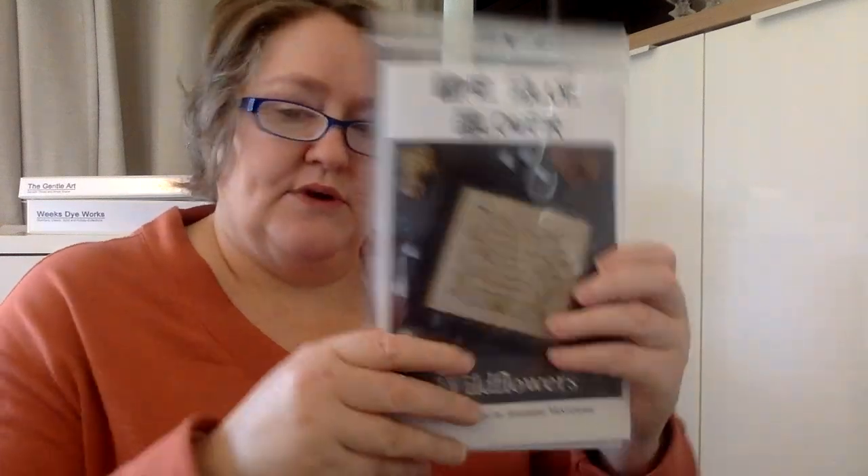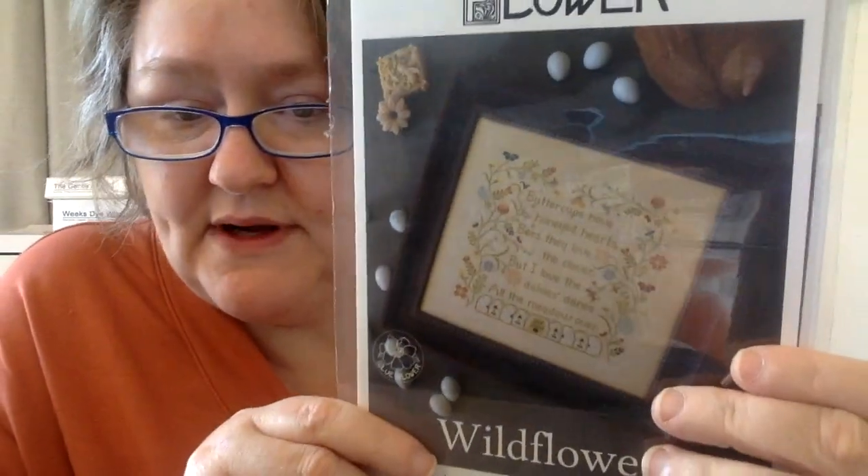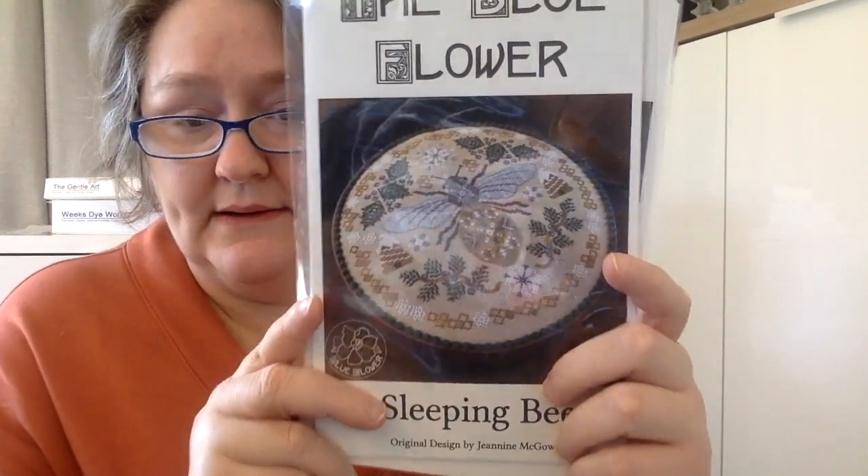Next is Blue Flower. I have Wild Flowers, which says: 'Buttercups have honeyed hearts, bees they love the clover, but I love the daisies dance all the meadows over.' Daisies are my favorite and I love Wildflowers, so I thought that was perfect. And then I have Sleeping Bee.